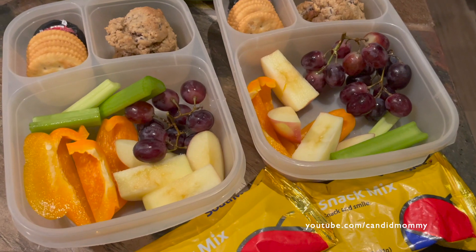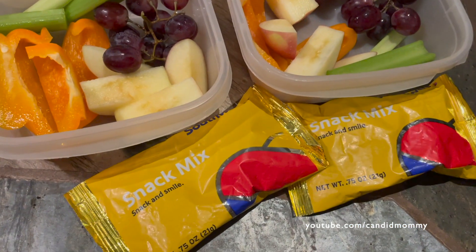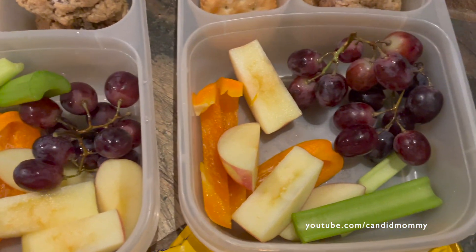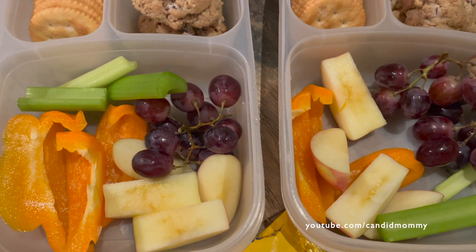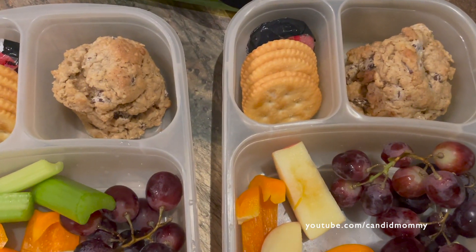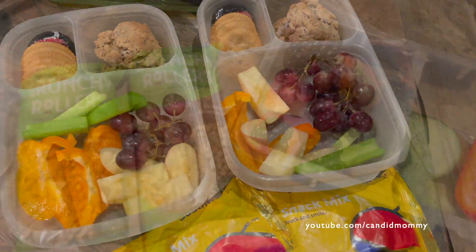Here's what the boys have in their lunches today. They've each got a snack mix from Southwest — I put them in the snack box, figured I might as well get rid of them. We've got apples, bell pepper, celery, grapes, a couple of homemade oatmeal and chocolate chip cookies, crackers, and cheese.